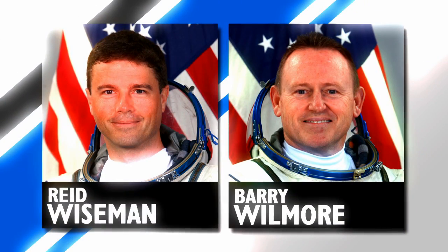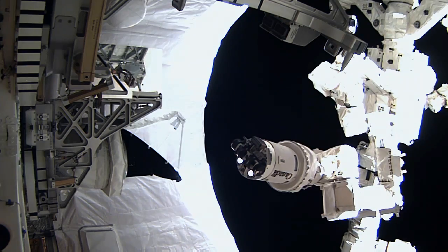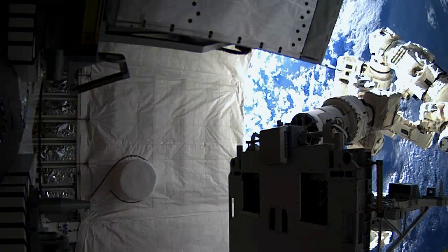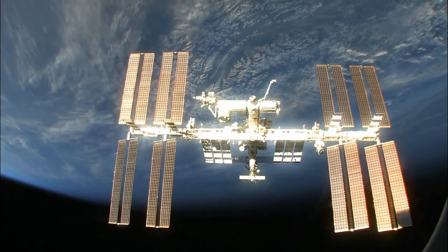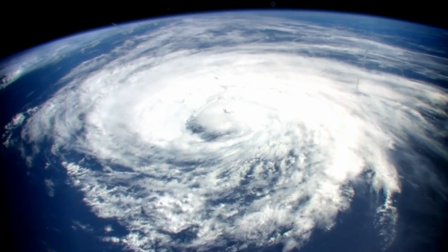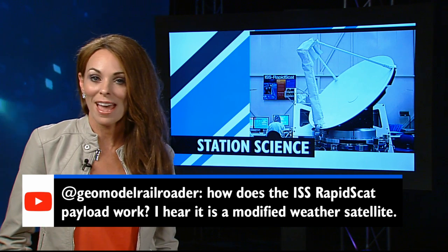Wiseman and Wilmore will conduct a second spacewalk later this month on October 15. And this week, the station was outfitted with a new science instrument that will help keep an eye on the weather. The station's robotic arm was used to remove the ISS Rapid Scatterometer, or Rapid Scat, from the external trunk of SpaceX's Dragon cargo ship on Tuesday. The hardware was attached to the outside of the Columbus module and will use the station's unique vantage point to better forecast weather and monitor severe storms.